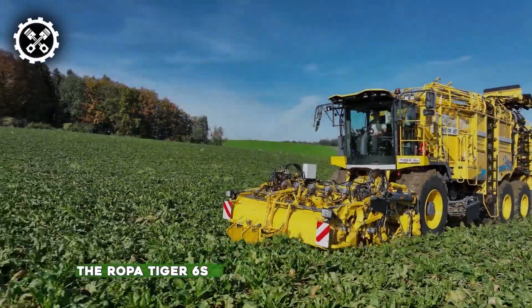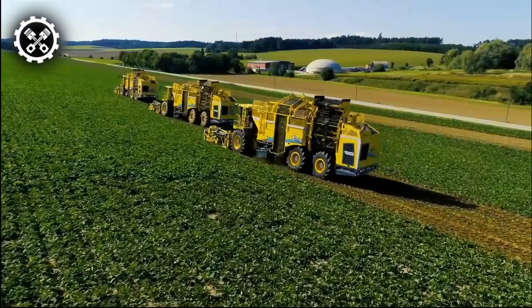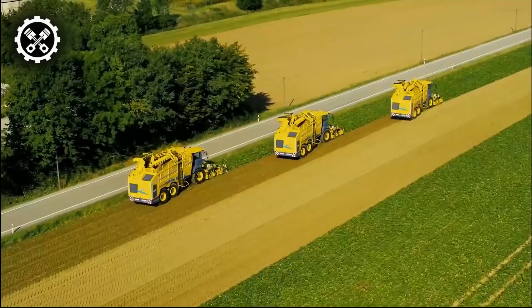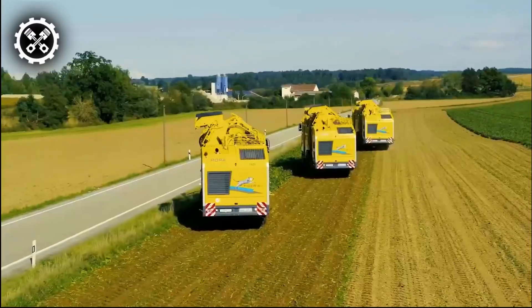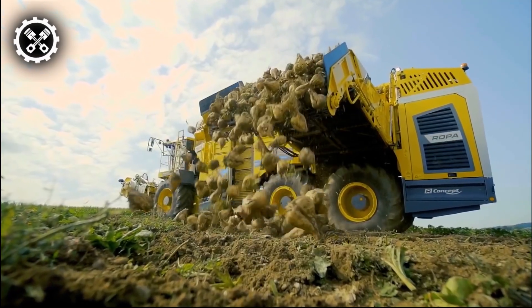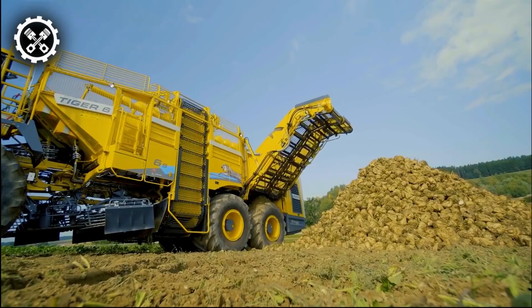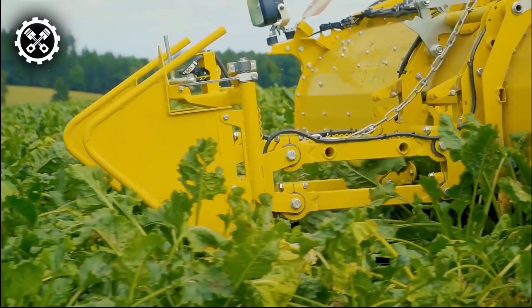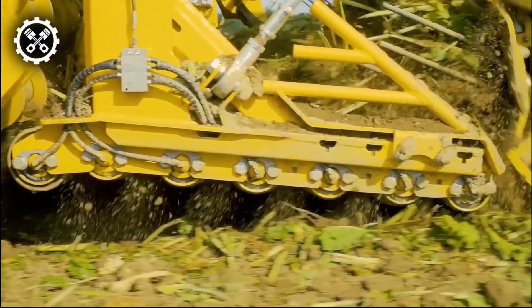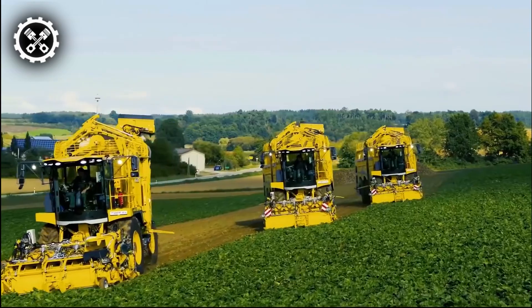The Ropa Tiger 6S represents a groundbreaking advancement in agricultural machinery, serving as a partially automatic lifter attachment. This innovative vehicle has witnessed two recent developments: the R-Trim and R-Contra Trim, each contributing to enhanced efficiency and functionality. The R-Trim introduces an automatic defoliation height adjustment feature, while the R-Contra Trim focuses on automatic shear depth adjustment of individual rows, complemented by the R-R lifting unit. Together, these developments optimize the overall performance of the Ropa Tiger 6S.